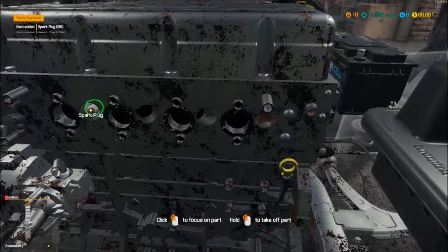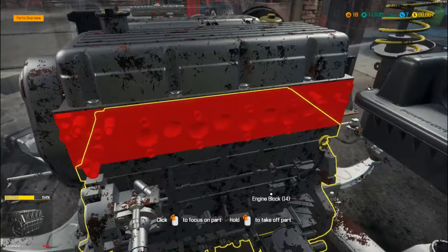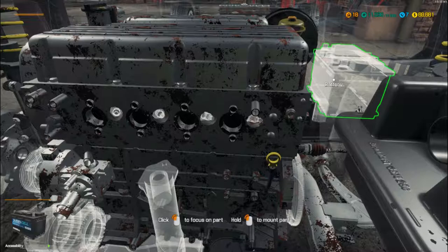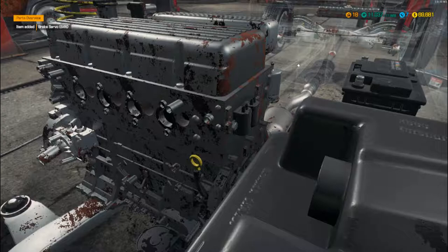That's those done. I'm not sure on the battery now — actually I know the battery was fine, so we'll put that back in straight away. Take off the brake servo — that's fine as well, so we'll put that back on.